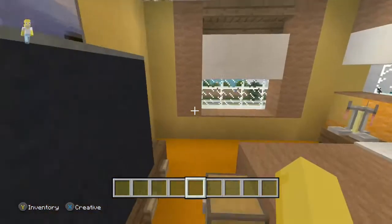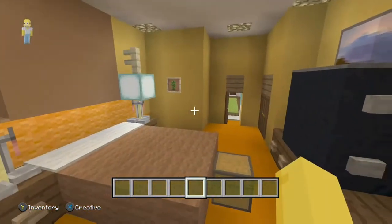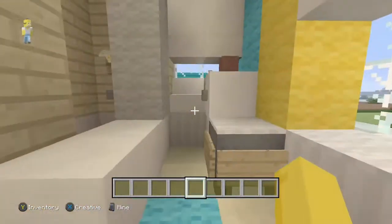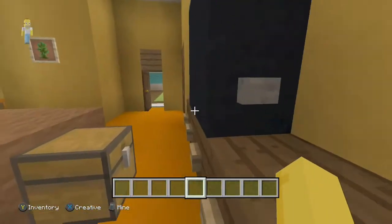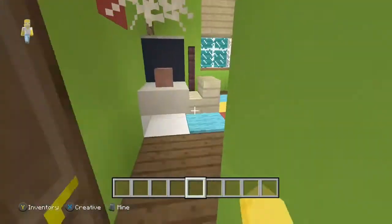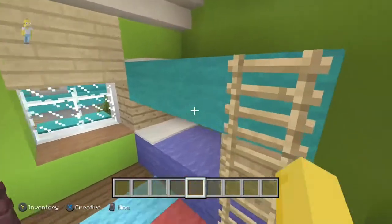We have their closet, their window, and a TV — not that much in their room either. If we come in here we have their bathroom, and why there are two huge windows into their bathroom I have no idea — I will never understand that, it's so non-private.